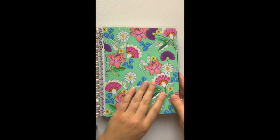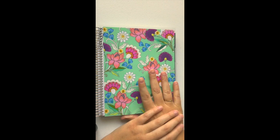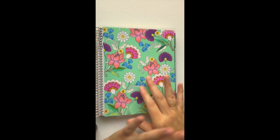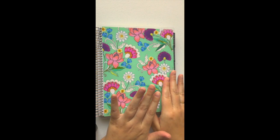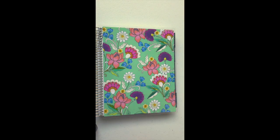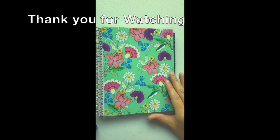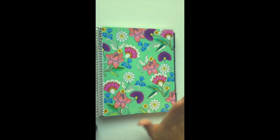I'm sure you guys have seen 900 Erin Condren unboxings, but I did want to show you how I was gonna set mine up. Thank you for watching! If you have any questions or comments, let me know down below. I will be refilming my October budget in my new planner and hopefully uploading that soon. I hope you're all having a great day and I will see you all soon. Thanks, bye!